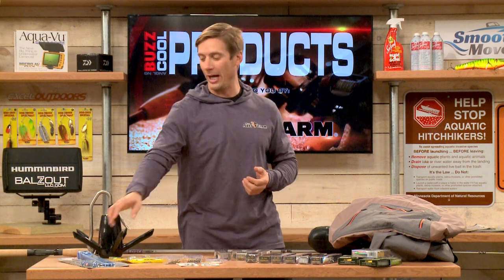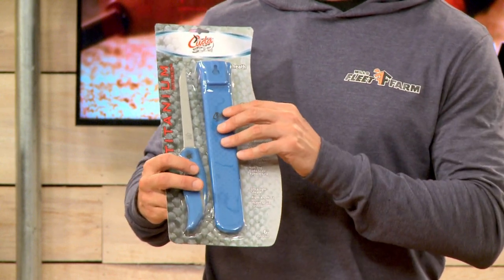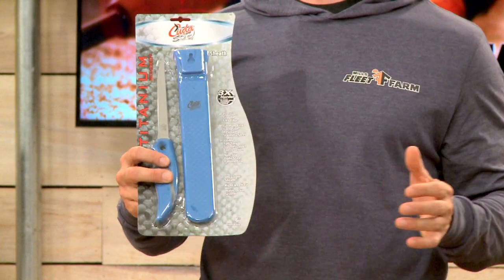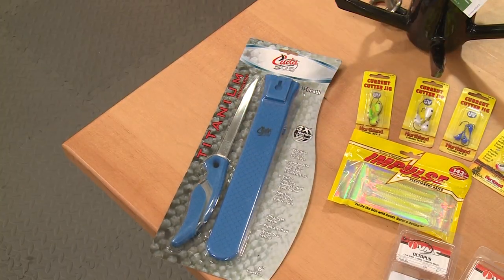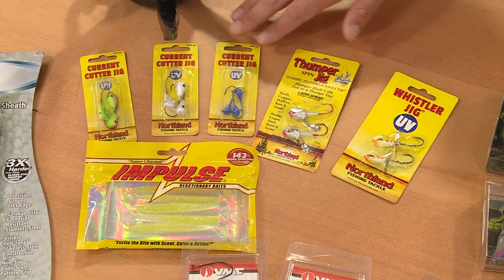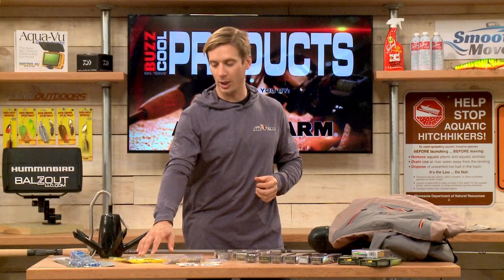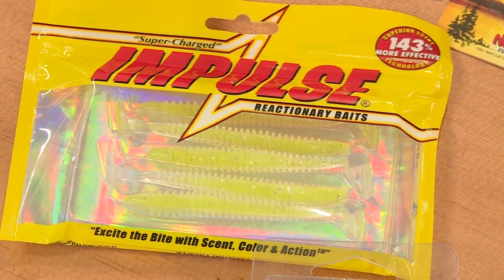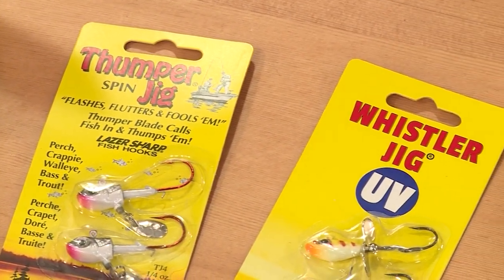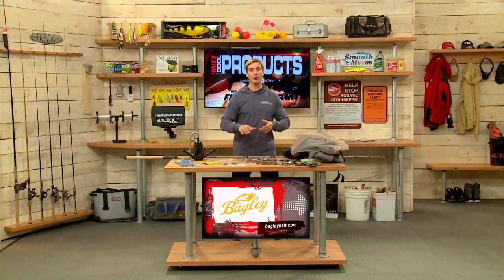A good fillet knife is always nice to have. Here's one from Kuta — titanium bonded, going to last a long time, with a nice handle and holder. The titanium bonding actually makes it three times harder than steel. Northland Tackle makes some fantastic jigs specifically for fishing in current. Their Current Cutter jig series is really good in different colors and sizes — probably best fished on soft plastics like this Impulse swim bait. Also from Northland Tackle, the Thumper Jig, Thumper Spin Jig, and the Whistler Jig — a couple of different options with little blades on there for a slightly different presentation. All available from Northland Tackle.